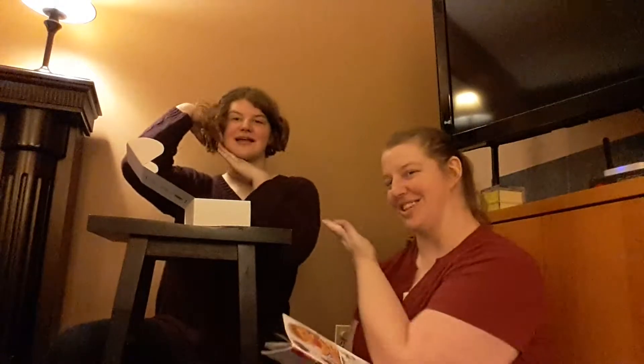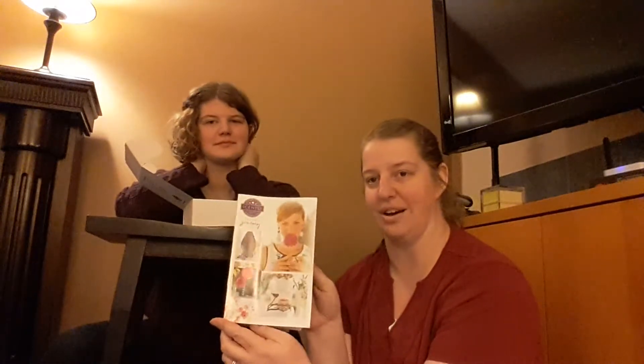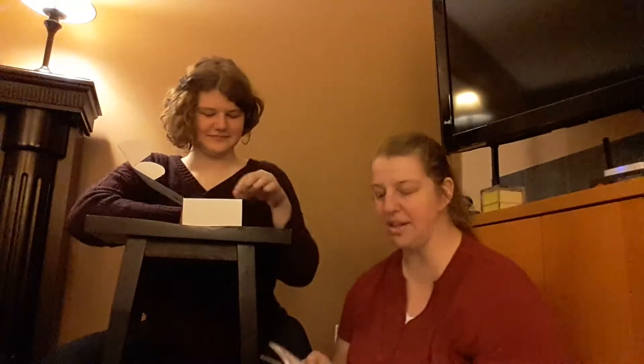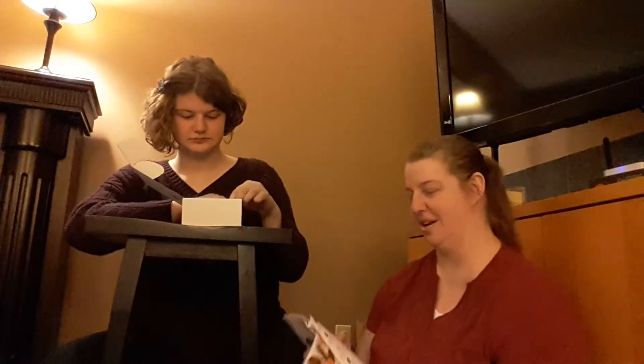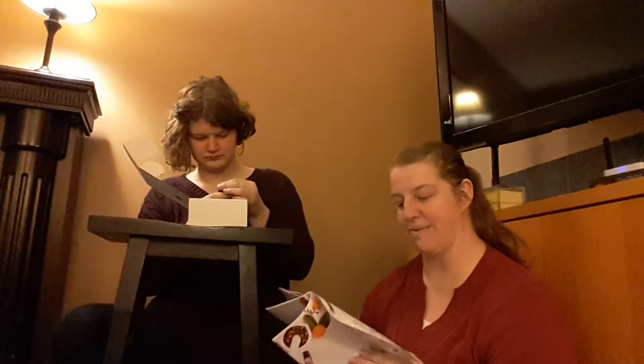Hey everyone, I'm Shannon and this is my daughter Mackenzie — doesn't she look beautiful? I'm introducing the new Scentsy 'Find the Joy in Your Journey' spring catalog, coming March 1st. We have the new oils coming for the diffusers starting March 1st. Mackenzie is going to open them, I'll read the description, and we'll go from there. There are 12 new ones — 12, awesome!